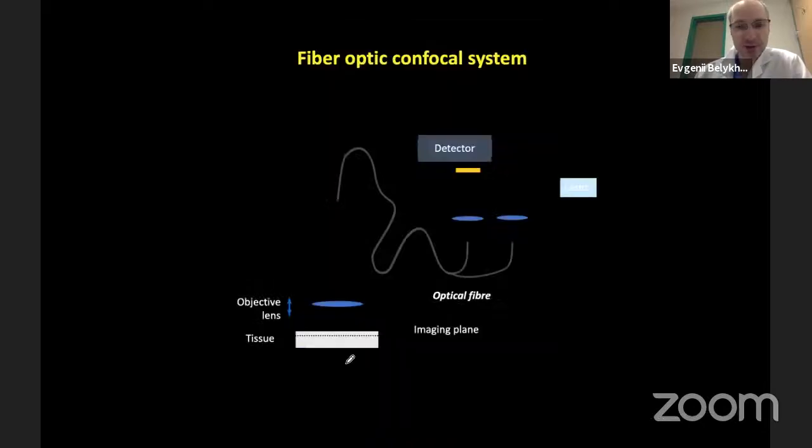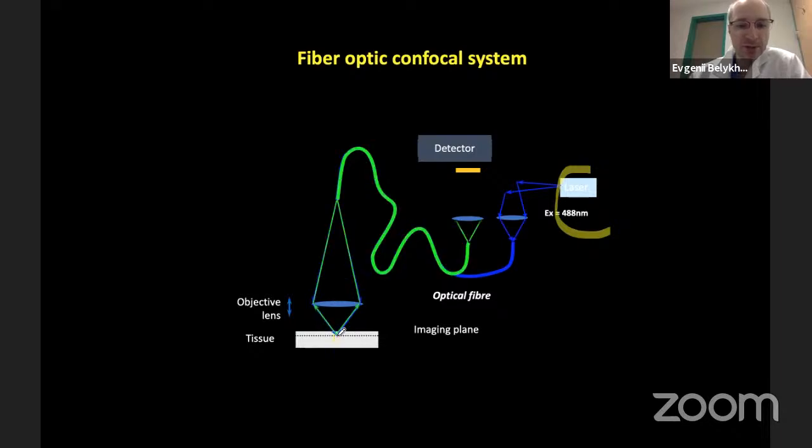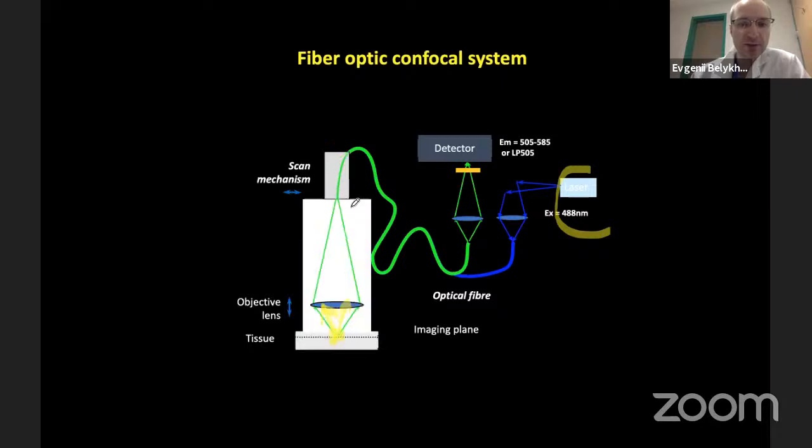In a fiber optic confocal system, the excitation laser at 488 nm shines light through tissue one point at a time. The fluorescent material gets excited, emits light detected by the detector, and a scanning mechanism moves the light in different directions to acquire information pixel by pixel, reconstructing the image.